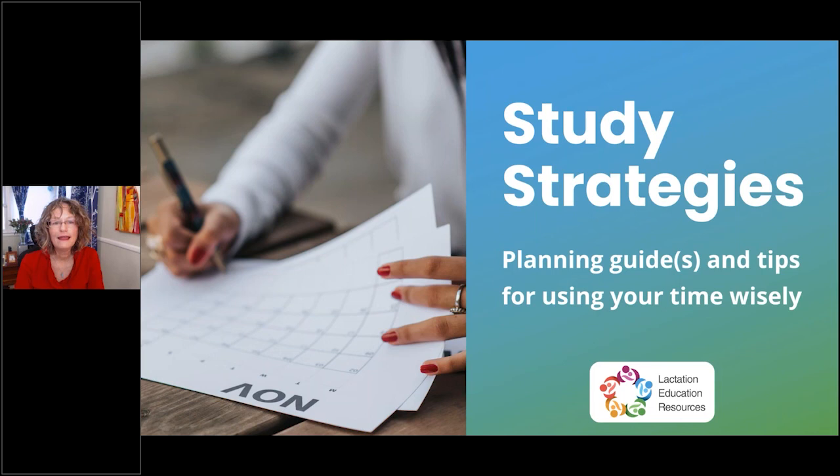Hi everyone, thank you so much for joining us today. My name is Angela Love Zarenka and I work with Lactation Education Resources. I want to briefly acknowledge that Sakita Lewis-Johnson, my co-presenter, is terribly sorry she couldn't make it today due to technical difficulties. Sakita is sorry she's not here, but I will do my best to answer your questions.